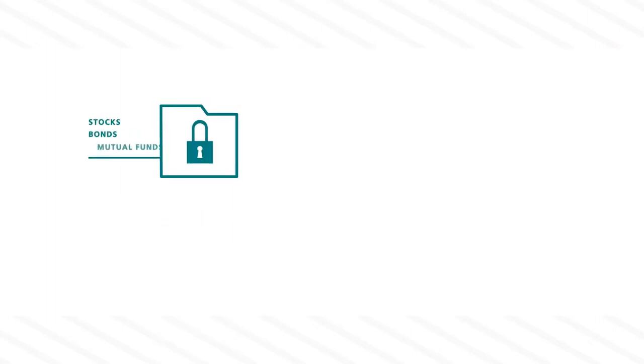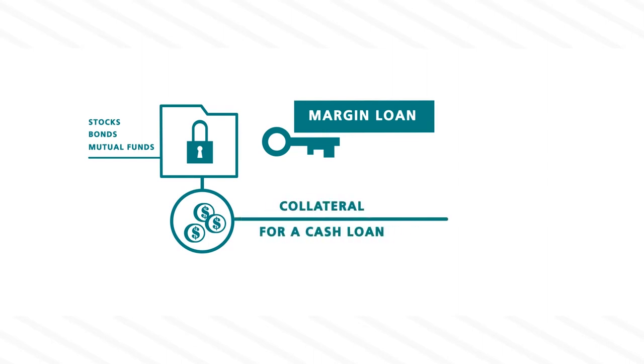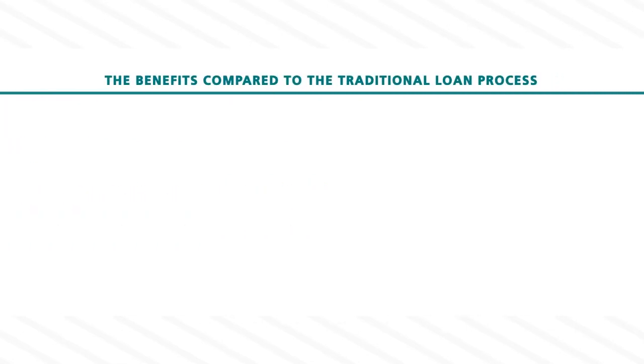However, if you own a portfolio of securities within a brokerage account — like stocks, bonds, or mutual funds — you can access a hassle-free loan known as a margin loan, based on the value of that portfolio. Your investment portfolio is essentially used as collateral for a cash loan, and the benefits compared to the traditional loan process are numerous.